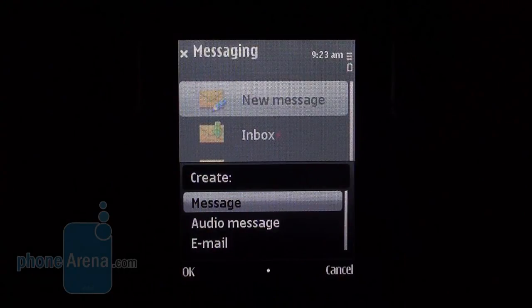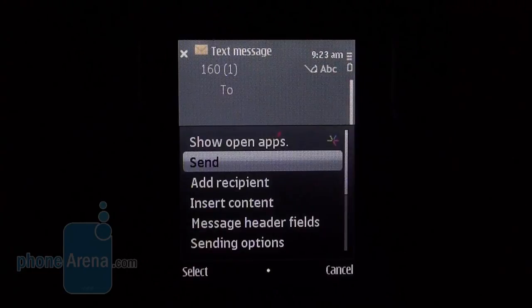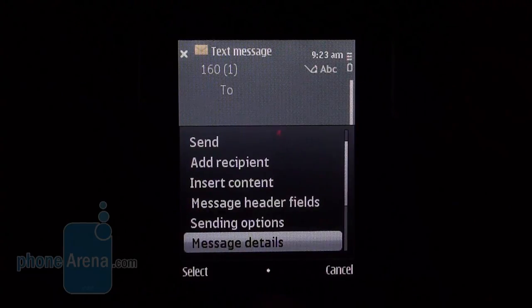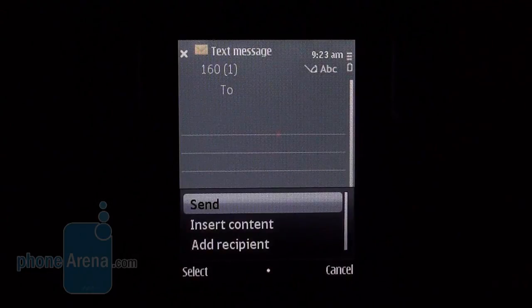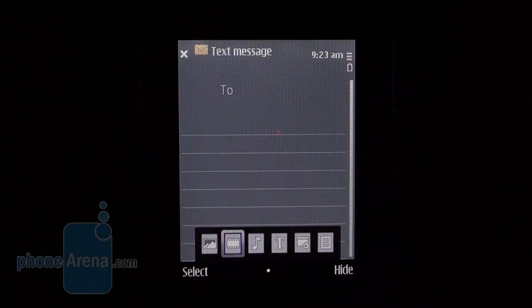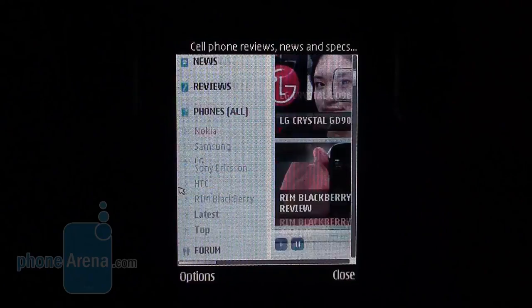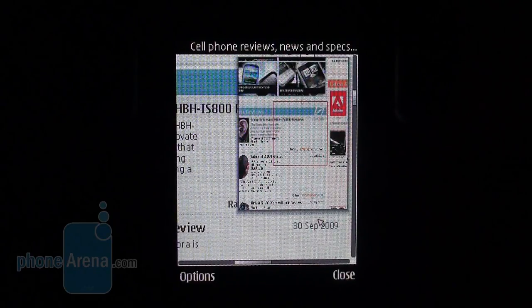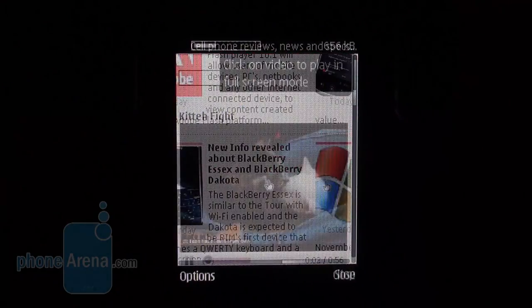Typing messages is by no means a speedy process. The list of drawbacks should be expanded with the lack of Nokia messaging support, because the software packs make email correspondence way easier and faster to handle. Please read our review of the Nokia E75 if you want to find out more about it. The Nokia 5730 Express Music supports proper internet connectivity, thanks to its support for fast 3G and Wi-Fi. Pages load quickly without issues, and the Symbian browser copes with YouTube videos.